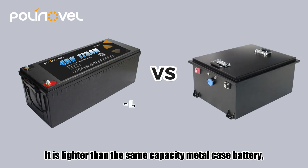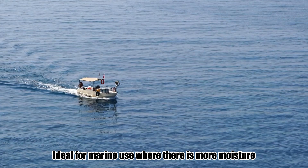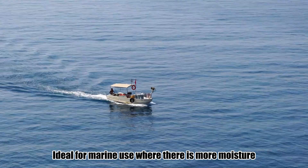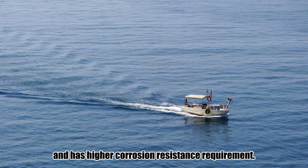It is lighter than the same capacity metal case battery and delivers greater waterproof performance — ideal for marine use, where there is more moisture and higher corrosion resistance requirements.